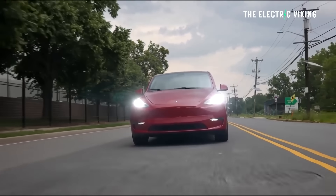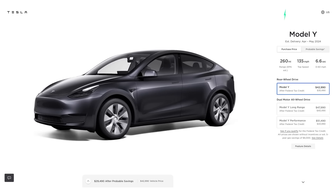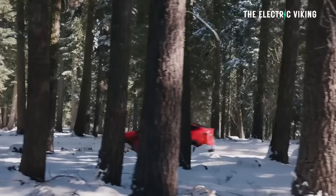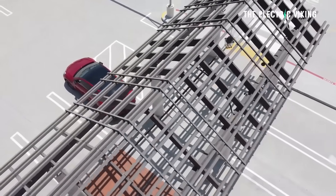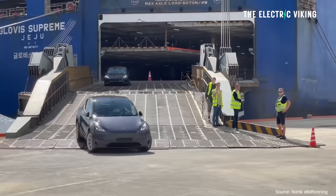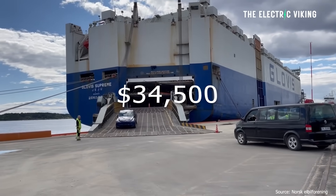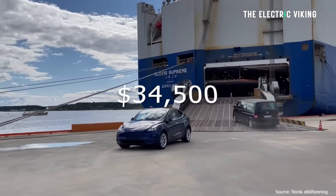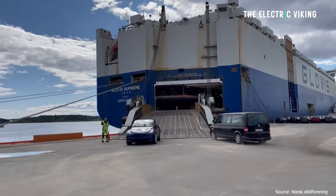Tesla has just cut the price of the Model Y in the United States by $2,000. That means you can get a Model Y for less than $35,000 if you qualify for a tax credit. The cheapest version of the Model Y is now $42,000, which brings the price down to $34,500 after the $7,500 tax credit — and about 70% of Tesla buyers qualify, so it's worth considering.